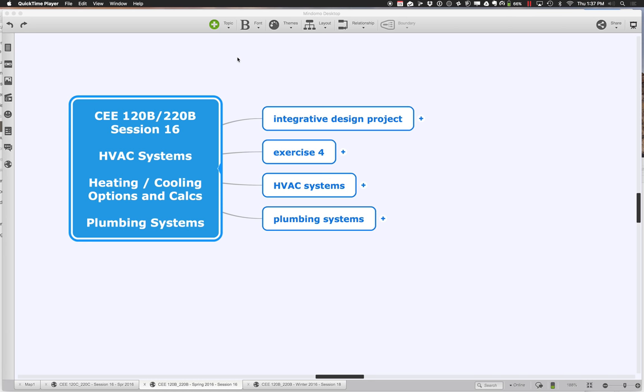Let's get started with session 16 of 120B-220B. Today we're going to continue talking about heating and cooling systems and the calculations that drive the demands we're trying to supply with those different systems. We're also going to start heading into plumbing systems and how we actually provide water throughout buildings, both supplying it and taking it away. It's hard to believe there are only three class sessions left after today.